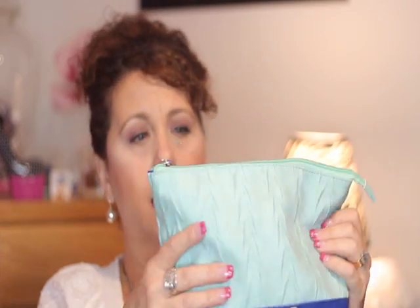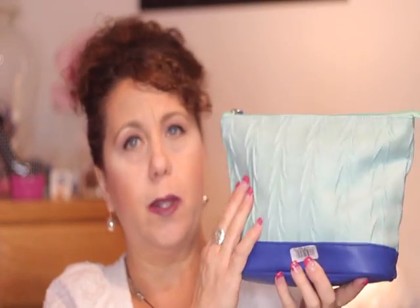The free gift was: if you spent $65 you got this bag. It's a pleather-type material in a really pretty royal blue with a mint green top. And this thing is absolutely packed full of product — I mean chopped full of stuff.